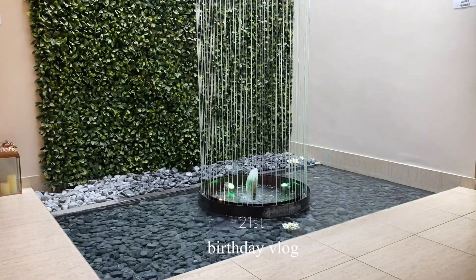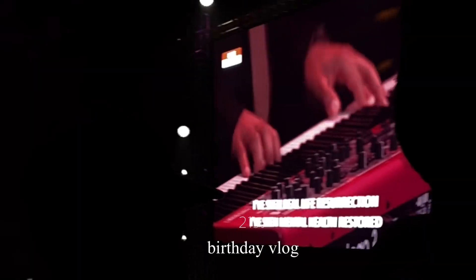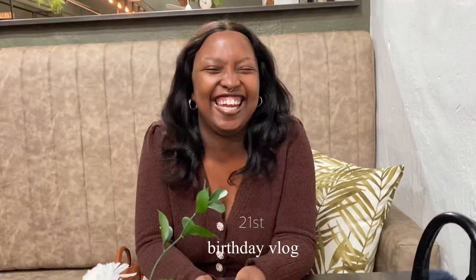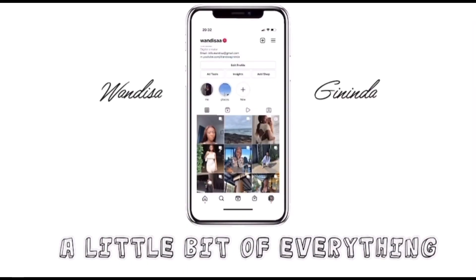Go shawty, it's your birthday! We're gonna party like it's your birthday, we're gonna sip a Cadi like it's your birthday. And you know we don't give up — this is 21! Welcome to my 21st birthday vlog.